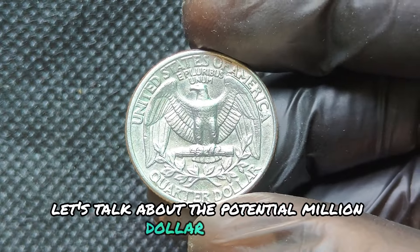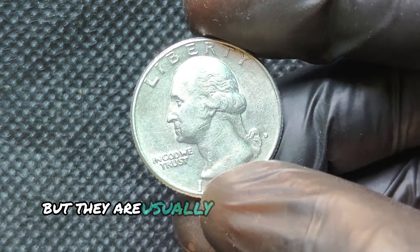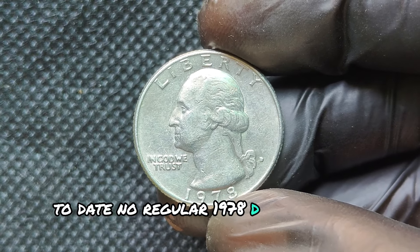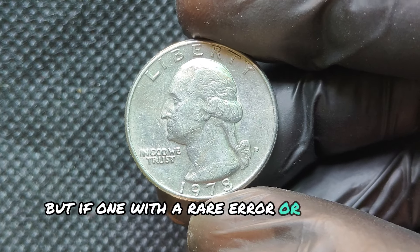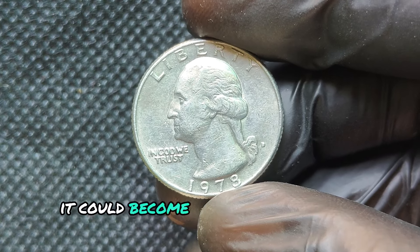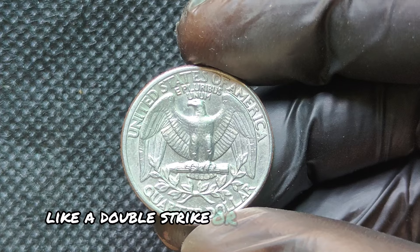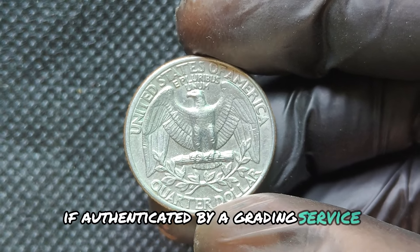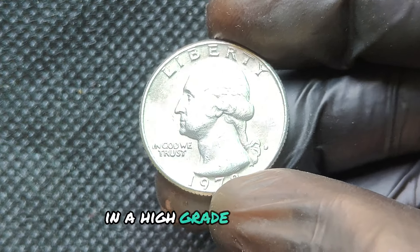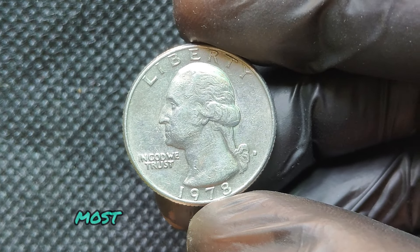Million-dollar quarters are a reality, but they are usually linked to extremely rare examples with unique characteristics. To date, no regular 1978D quarter has sold for millions. But if one with a rare error or unusual composition — like a wrong metal planchet or a significant minting error — were discovered, it could become a legend in the coin-collecting world. Imagine finding a 1978D quarter with a double strike or mismatched die. If authenticated by a grading service, such a coin could skyrocket in value, and if perfectly preserved in a high-grade mint state, it might eventually become one of those coins with immense value as collectors seek the rarest, most pristine pieces from history.